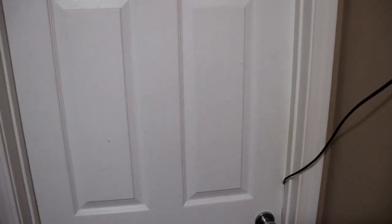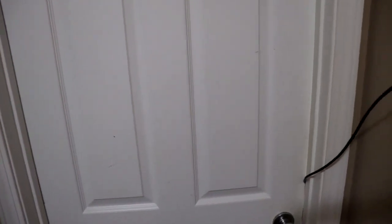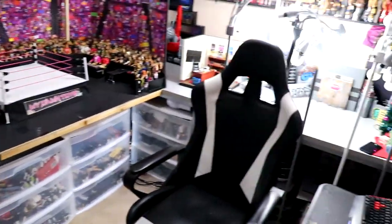Starting from outside the door, you'll see the ethernet cable coming in through there — I should have bought a longer one. Also working on getting a sign right here for the door because I think it would touch up the joint. Anyway, opening up the door, we have entered into the MDT figure room.